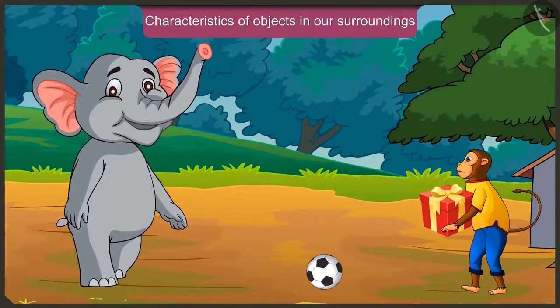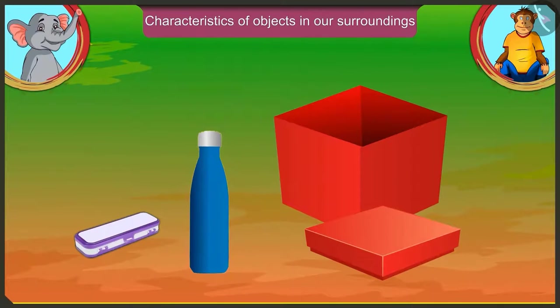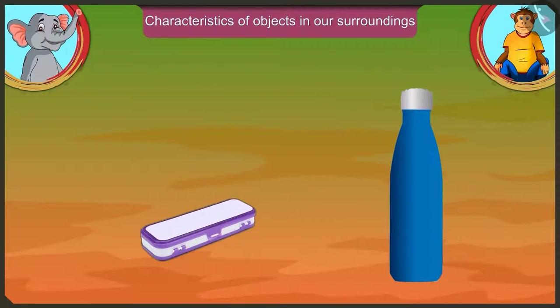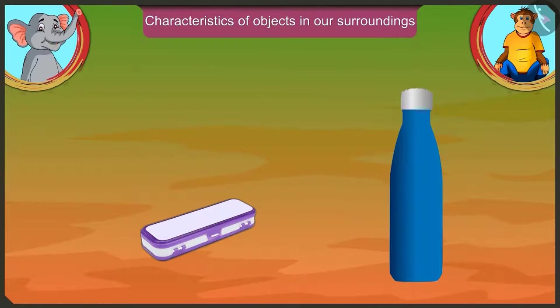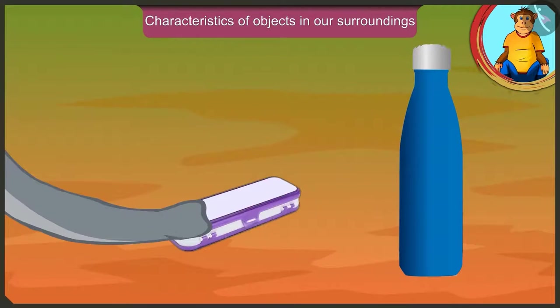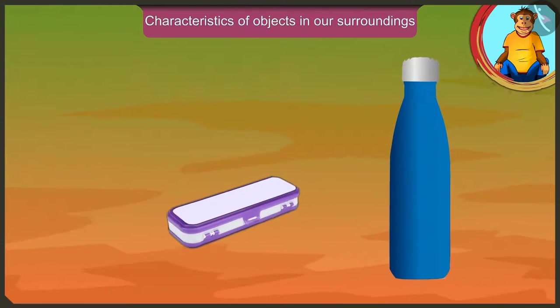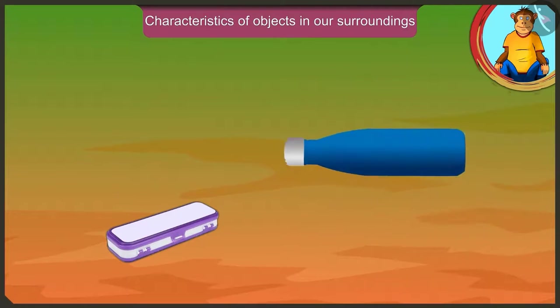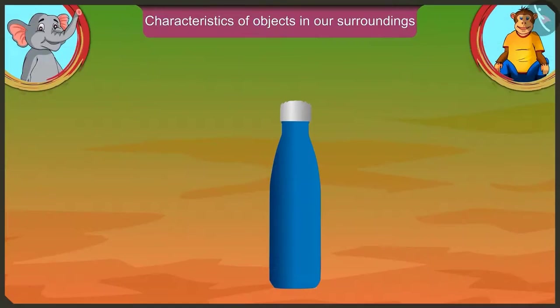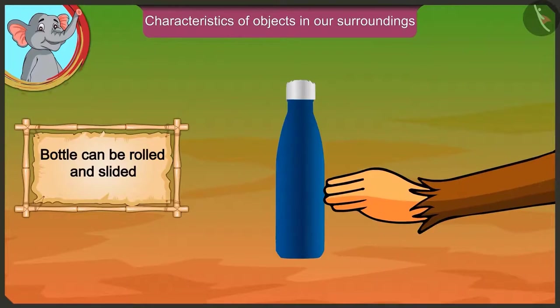Jaggu, what gift did you get for Golu? I have got this pencil box and a water bottle for him. This pencil box also has a flat surface just like your box, so you can slide and move it. And this bottle can be rolled. Yes, we can roll this bottle and also slide and move it.